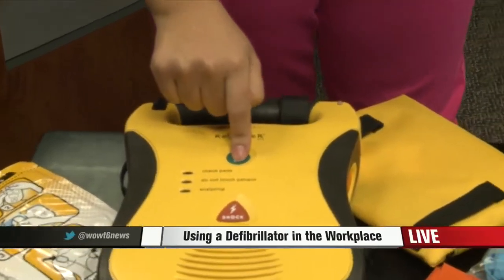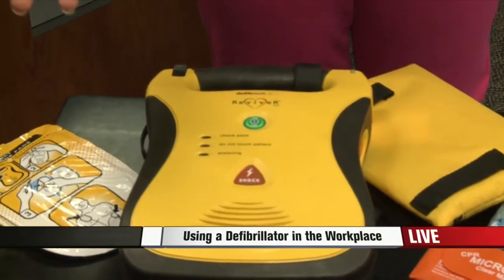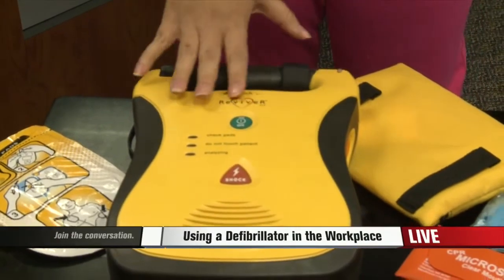Here's how it works. You hit the on button, give it a second, call for help, and it'll start talking to you. I'm going to turn it off so you can actually hear what I'm saying, but it'll actually start talking to you and walking you through exactly what you need to do.